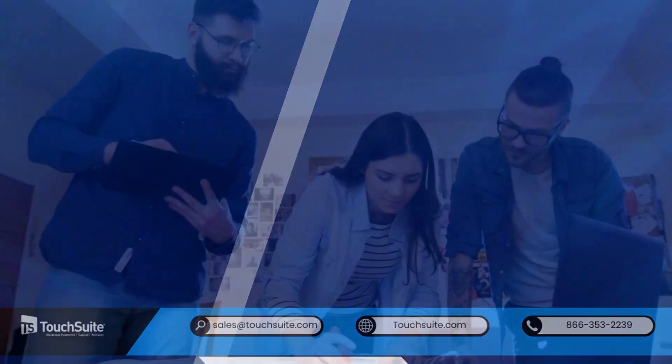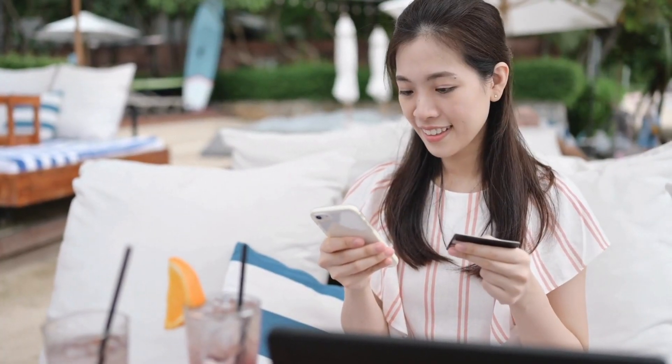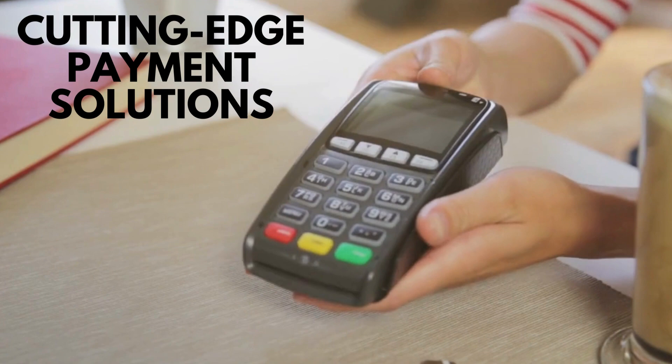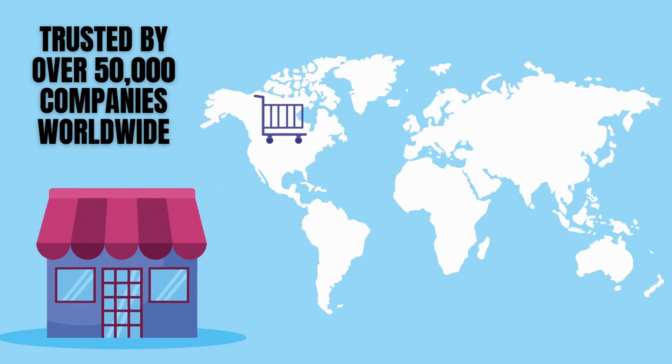Optimize credit card payment services. Regularly review your systems to identify areas for improvement. Customer feedback can be invaluable in this regard. For cutting-edge payment solutions tailored to your restaurant's needs, visit TouchSuite's website.